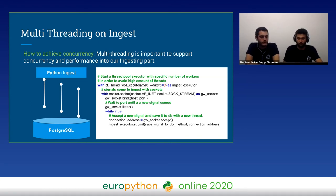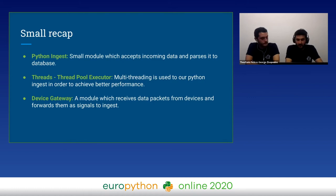Threading without limit could be a little bit dangerous inside a system. So let's recap. Until here, we discussed the Ingest part: a data packet comes from a device to device gateway, then the device gateway creates a socket connection and sends data to Python Ingest, and then Python Ingest tries to save it in the database. Our solution for a concurrent and fast Ingest was multi-threading with a ThreadPoolExecutor. We also discussed AsyncIO, which we will expand later.